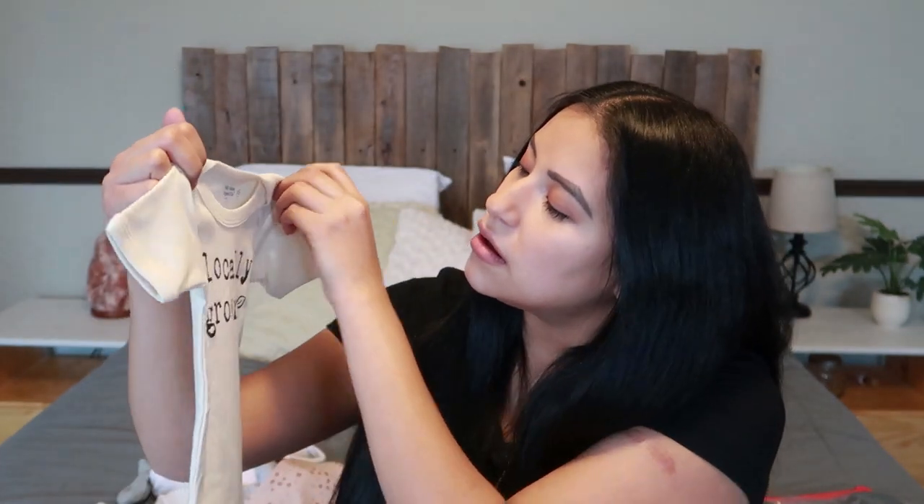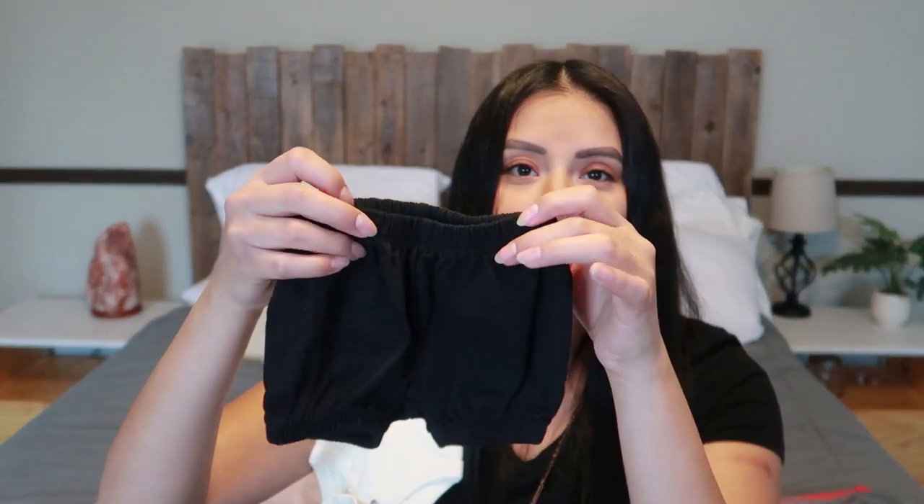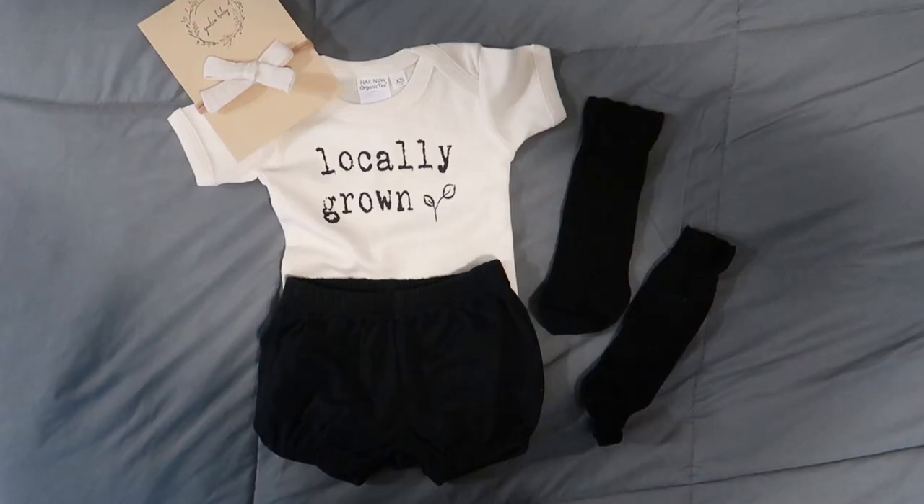The third outfit is for if it's warmer outside and a little too hot for a long sleeve. I got a short sleeve onesie — so cute, it says 'locally grown.' I'm going to pair it with these super cute little black shorts bloomers type things, and put her in these super cute black stockings, which I think would be adorable. Of course she has to have a bow, so I got this cream bow to go with the outfit.